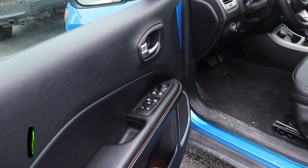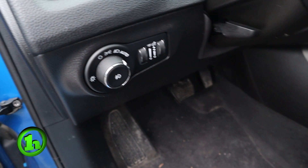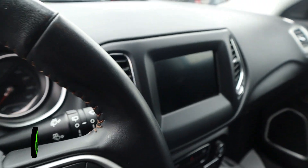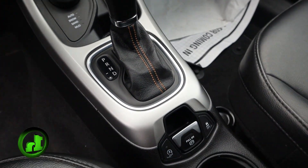We've got power windows and locks, power seats. It's got a nice touch screen display. This is an automatic vehicle with steering wheel mounted controls.